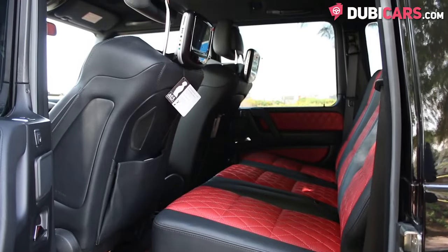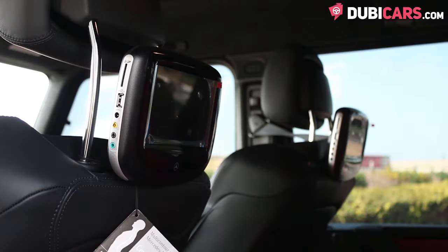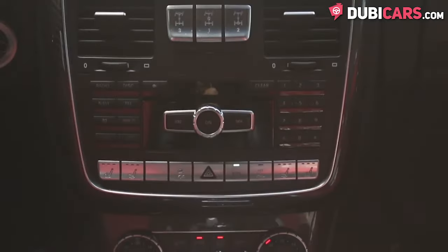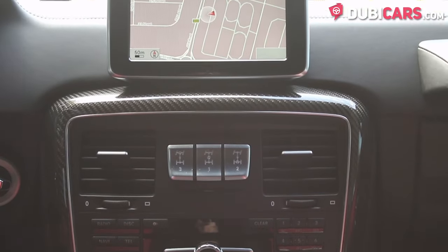Inside, there are five red leather seats. Front seats are powered with memory functions and they can be cooled. There's a dual-screen rear entertainment system, Bluetooth, navigation, diff-lock options, a sunroof, and so much more.